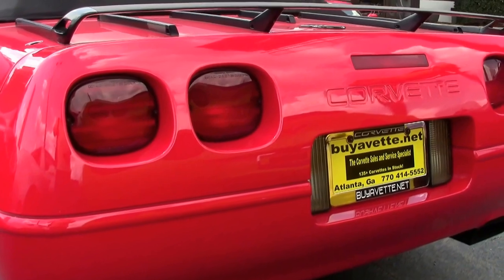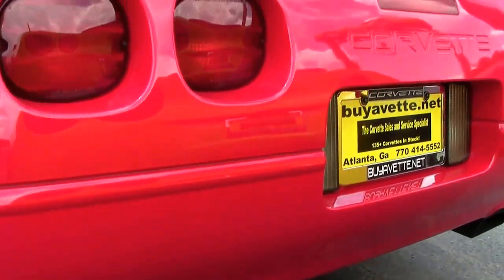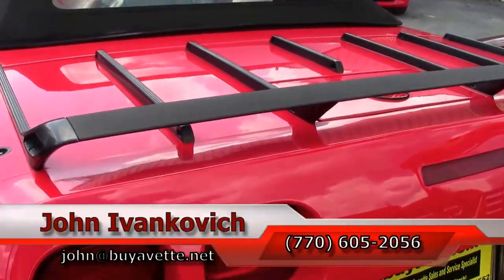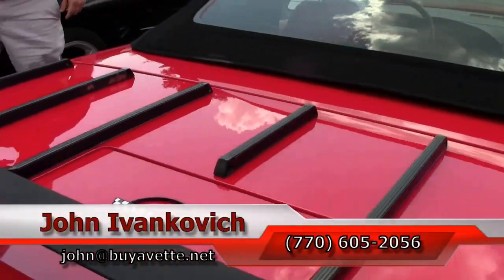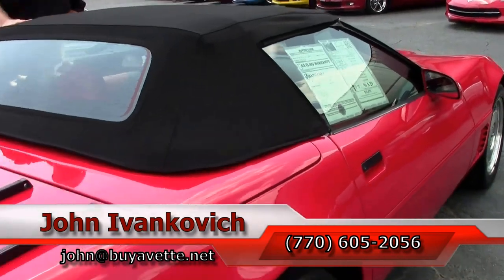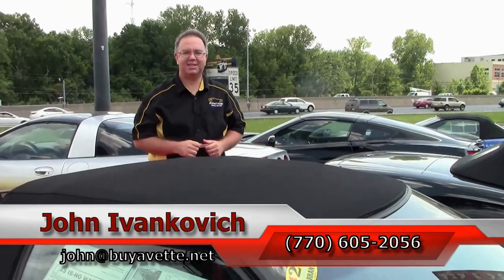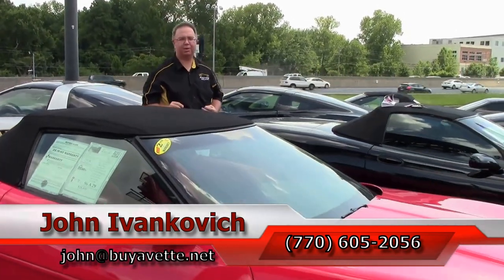If you'd like to know more about this Corvette or any of the hundreds of Corvettes we carry in stock, call 770-605-2056 or email john@buyvette.net. If you'd like to see these cars as they come out, subscribe to our YouTube channel — that way you get to see them first. We'll see you all out on the road.